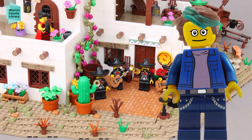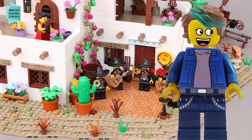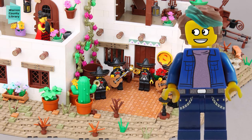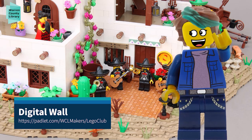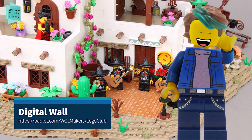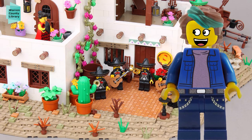Each week I'll have a different themed building challenge for you. In addition to showing you examples for inspiration, we'll talk about ways that you can develop your LEGO building skills. So that we stay in touch all week long, I've created a digital wall on Padlet where you can share what you've made — pictures and videos of your creations and see what others have made. Since I'll be there moderating, it's a safe place to meet others that love LEGOs.